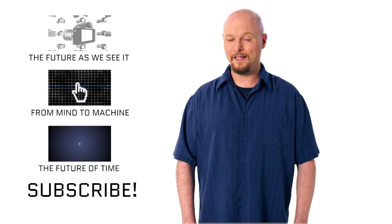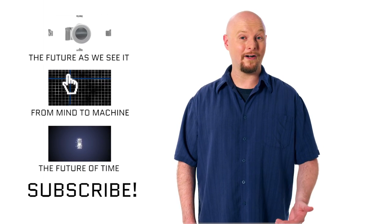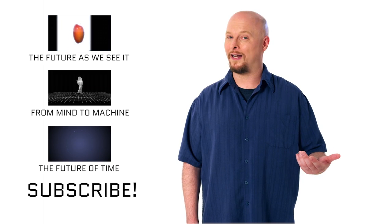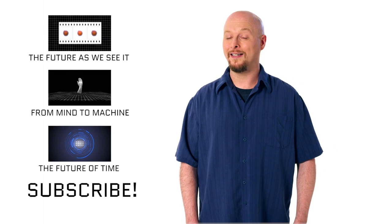Maybe we'll finally develop technology that can allow me to take a decent driver's license photo. I've got a question for you: what do you think is more important — having a camera with all these amazing capabilities, or your sense of privacy? Leave us a comment and tell us what you think. Like this video if you enjoyed it, and subscribe to our channel because we've got a lot more cool videos coming up in the future.